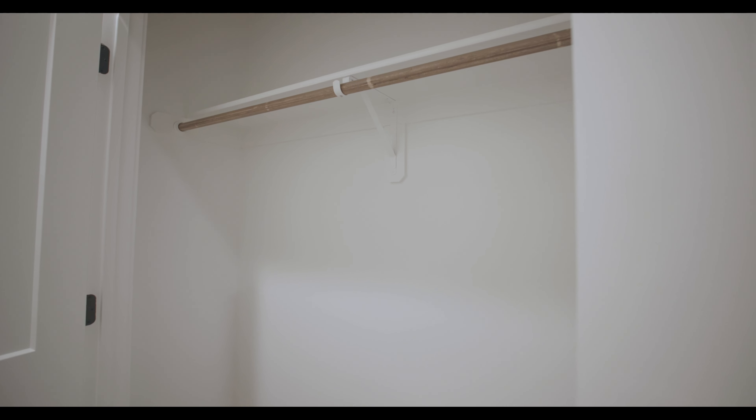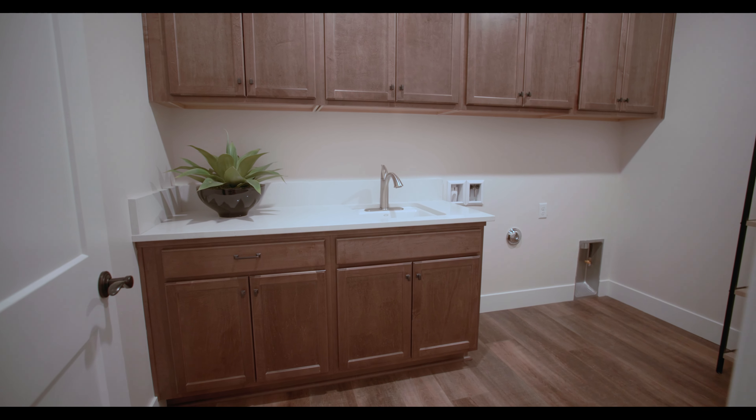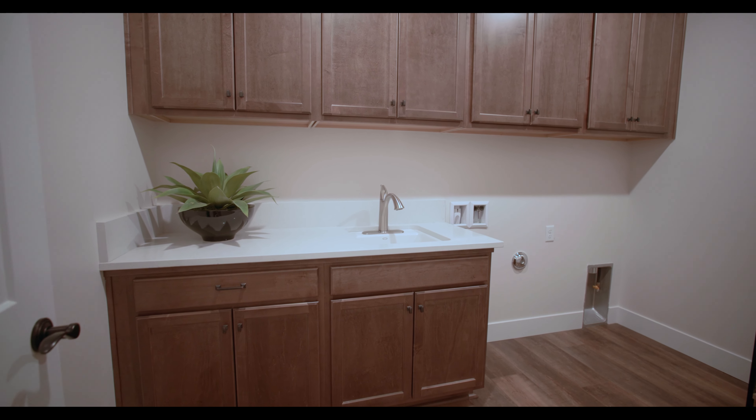Look at this extra storage. Next door we have the laundry — the laundry is oversized. You have the option of additional cabinets, uppers and lowers, and a sink if you need it.